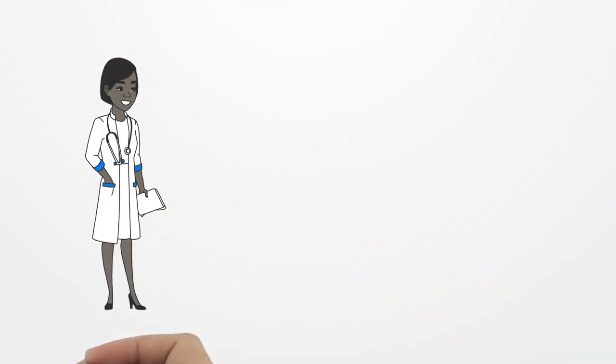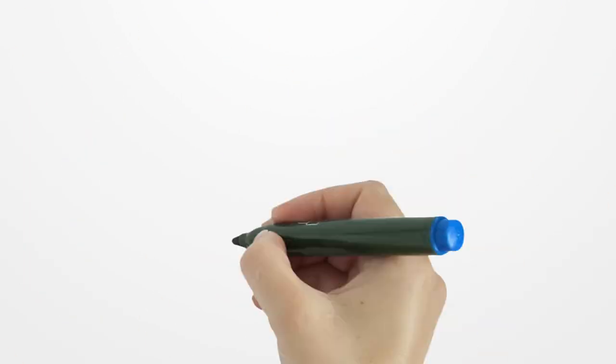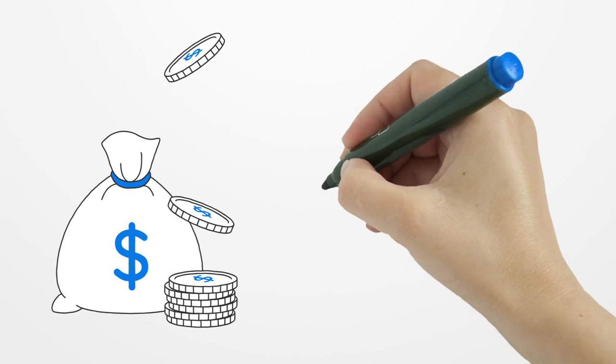Applicants may also apply for a temporary license to practice as graduate nurses while they wait to take the exam. The fee for a temporary license is $20.